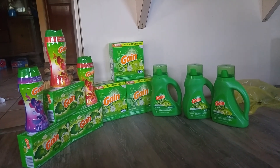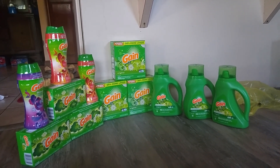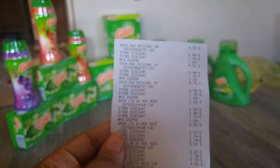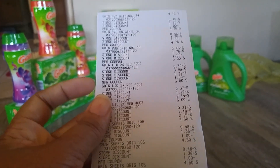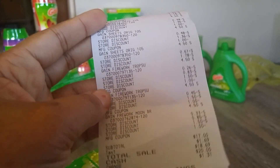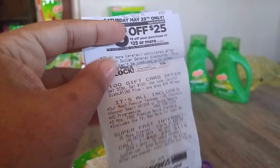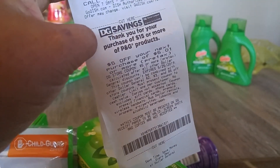If you have the paper coupons, I think they're good until June 1st or June 7th — I'm not sure. I just ordered some because I used mine up. Here is the receipt so you can see the store discounts. You'll see some have store discounts, and here you can see where I used both coupons. My total was $17, I had a savings of $39.25, and I bought a total of 12 items.